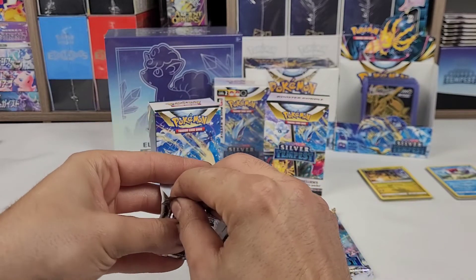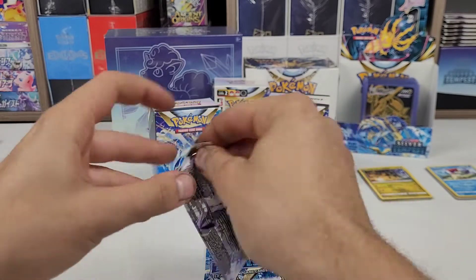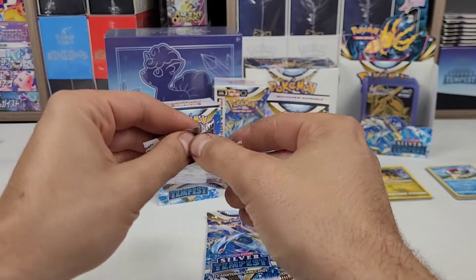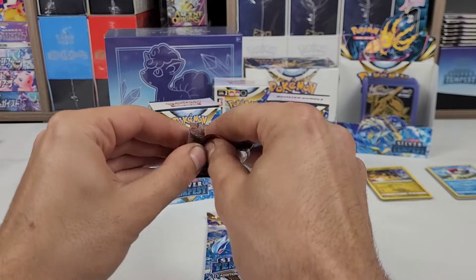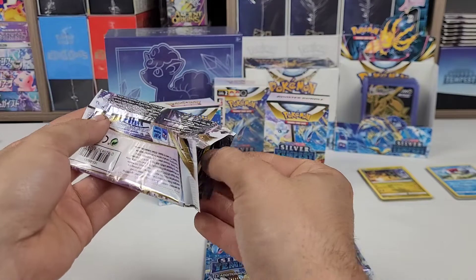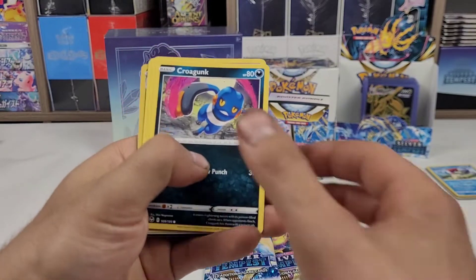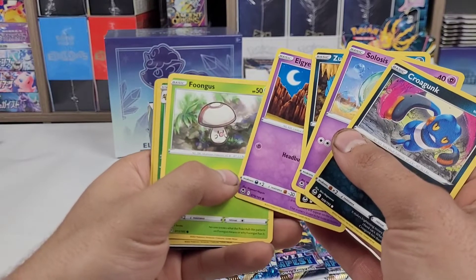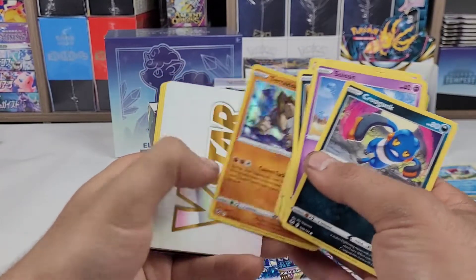As I said, I'm actually trying to complete the main set, which isn't that difficult. But I can't be buying thousands of packs to try and complete the full set. So we're going to go for the main set, and anything extra we get on top of that would just be cool. Croagunk, Celosis, Zubat, Algum, Fungus, Ariados Reverse, and a Cherachian holo.